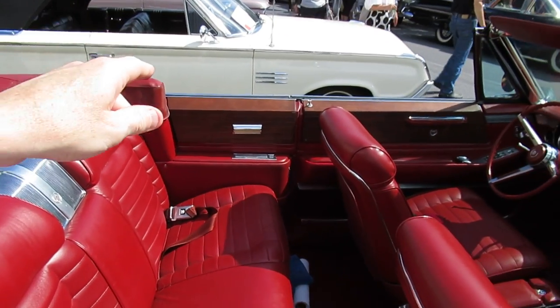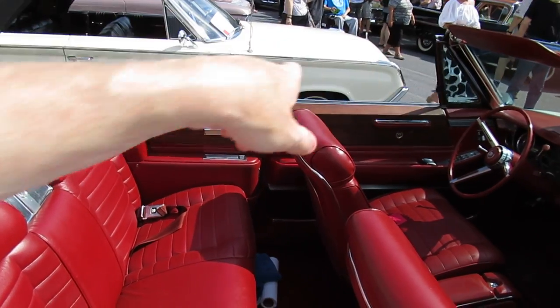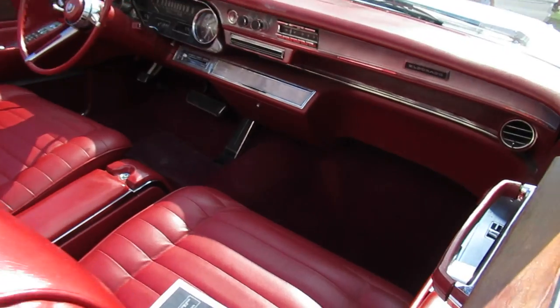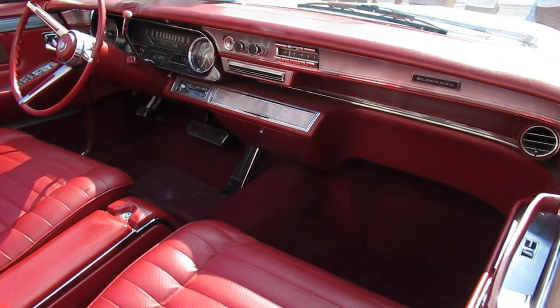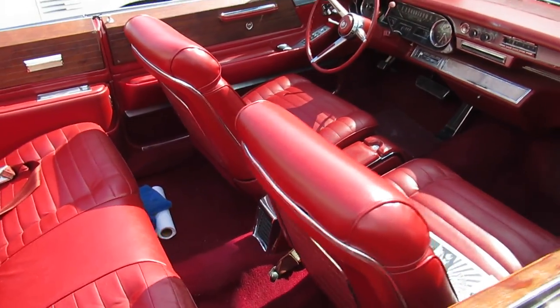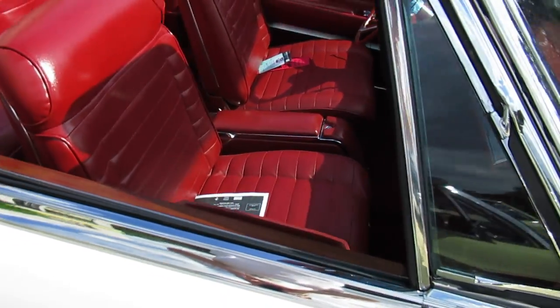The Eldorado also had all that wood paneling on the doors versus the regular model. The DeVille didn't have that. Little differences. And also, the Eldorado had bucket seats. This thing is something else.